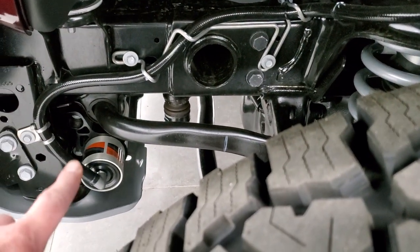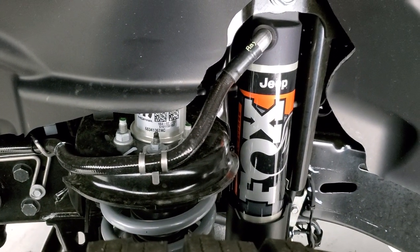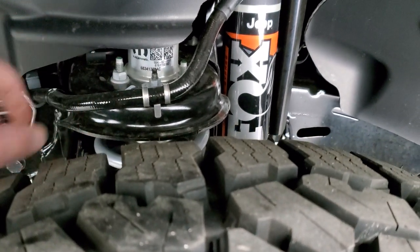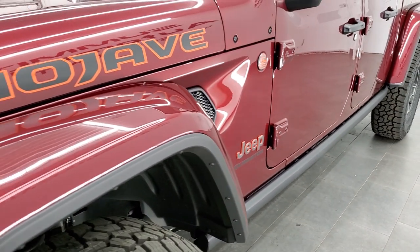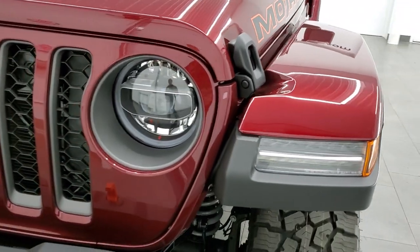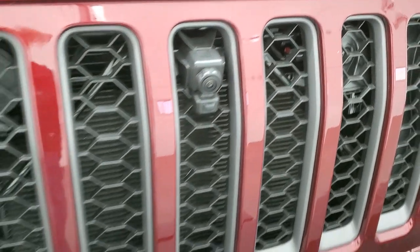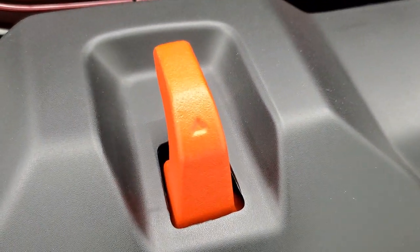This one has the Jones bumpers on here. You get the heavy-duty Fox shocks. This one does have a little bit of a lift from the factory and this is actually the tallest Gladiator you can get — about an inch taller than the Rubicon even. This one has the LED lighting group and the front trail cam on it as well. You'll notice you get the powder-coated orange tow hooks on there.